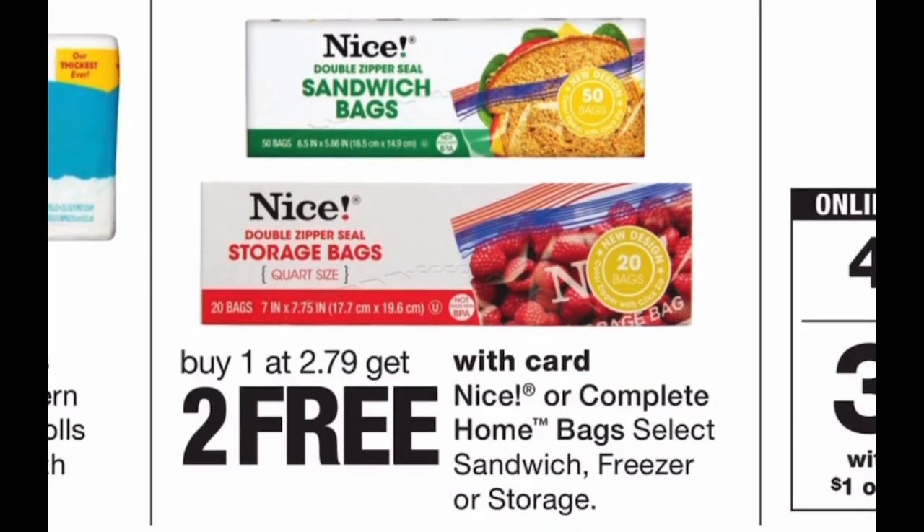Another great classic Walgreens deal: the Nice storage bags and small eight-gallon trash bags are on a buy-one-get-two-free promo at $2.79. These Nice storage bags work just as well as Hefty and Ziploc, and when you buy three they come out to 93 cents each — more sturdy than Dollar Tree and less expensive. Check your pantry to see if you need any bags. I think I'm low on sandwich bags, so we may be getting some more this week.